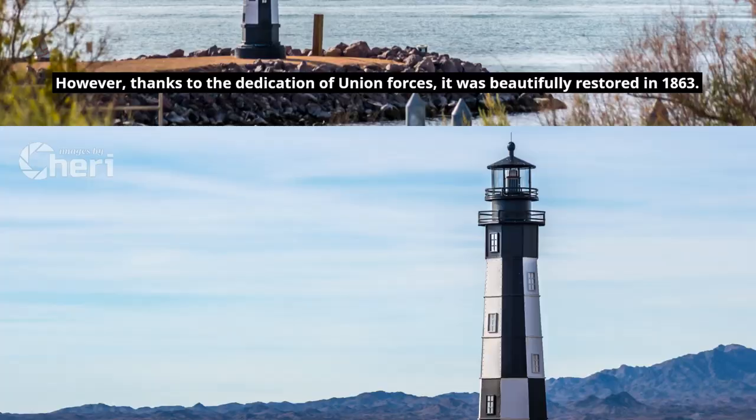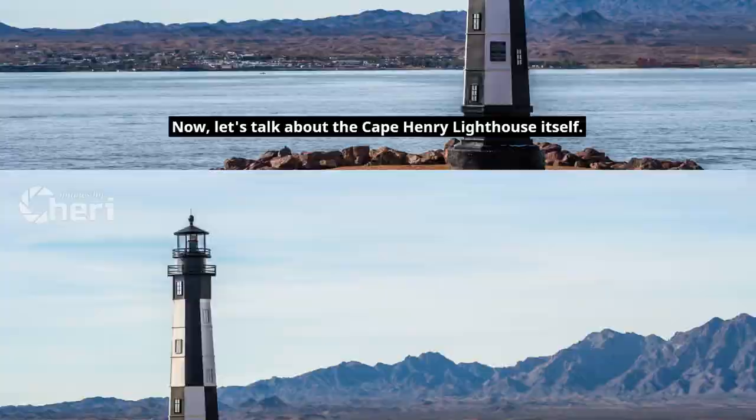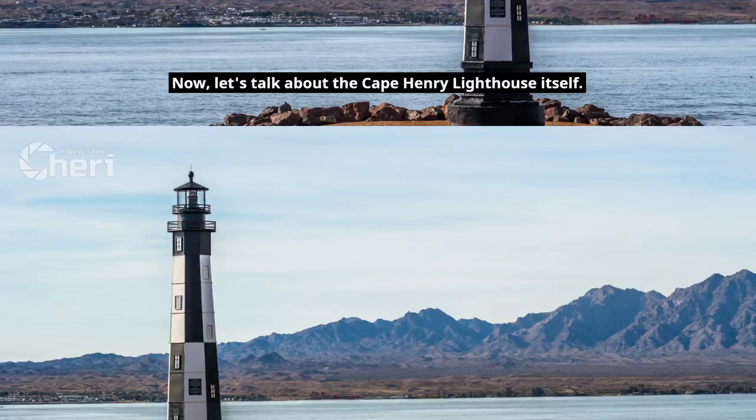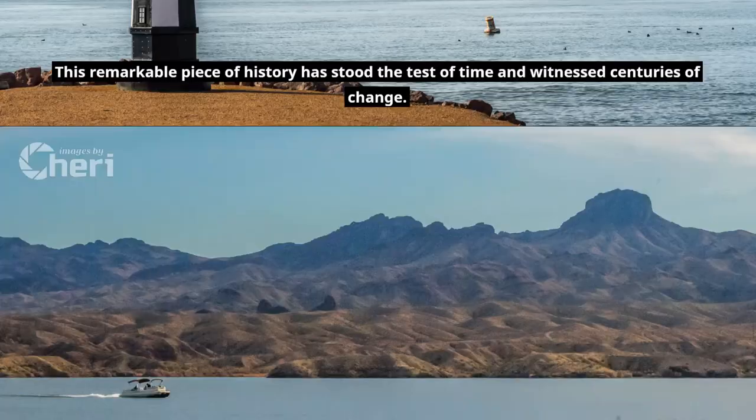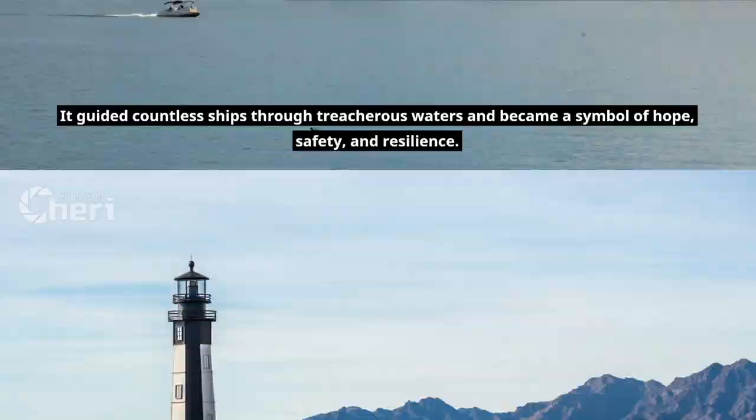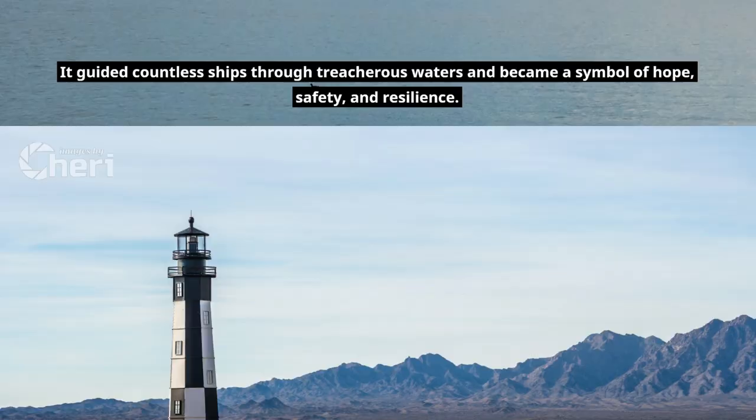Now let's talk about the Cape Henry Lighthouse itself. This remarkable piece of history has stood the test of time and witnessed centuries of change. It guided countless ships through treacherous waters and became a symbol of hope, safety, and resilience. The lighthouse's steadfastness, despite the challenges it faced, is a testament to the enduring spirit of human ingenuity and determination.